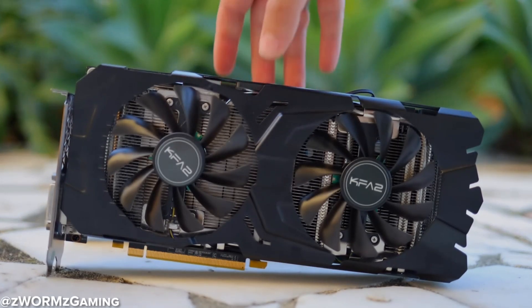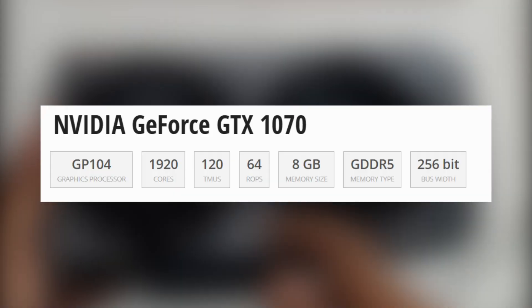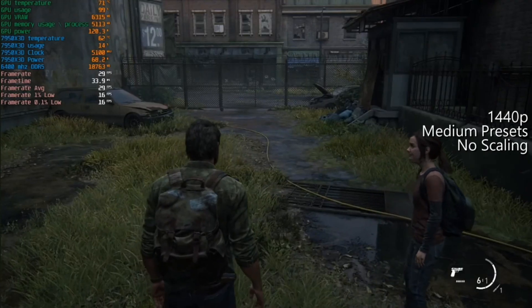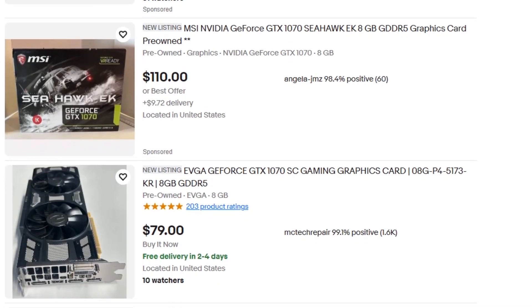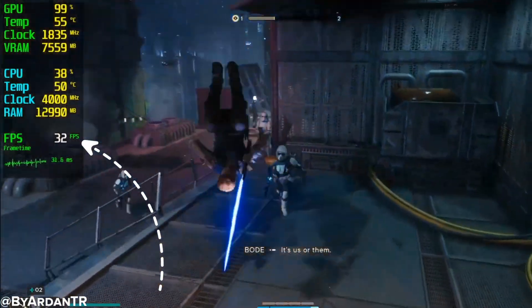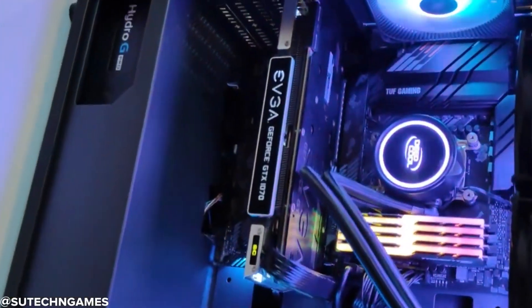GTX 1070. The GTX 1070 came out way back in 2016, and yet in 2025 it's still alive in a shocking number of systems. Originally a high-end card, it packed 8GB of VRAM and strong performance for 1440p gaming. And while it's showing its age — especially in newer, VRAM-hungry titles — it can still run most games at 1080p with medium to high settings. You can regularly find it used for $80 to $100. But there's a catch: no more game-ready driver updates from NVIDIA. So don't expect great performance in the latest releases, and avoid it if you play brand-new AAA titles often. Still, for older games, emulators, or general use, the 1070 is a shockingly capable zombie card that just won't quit.